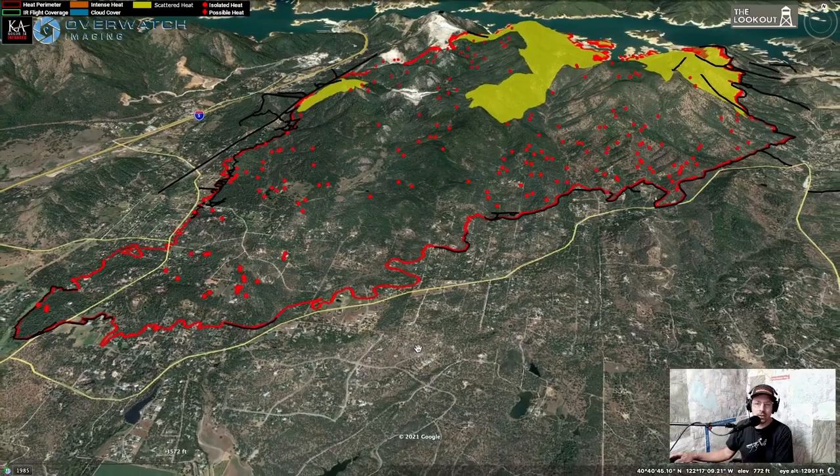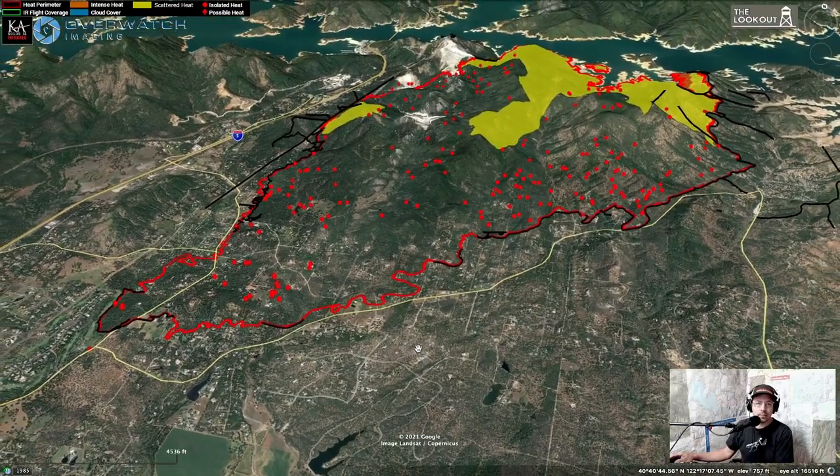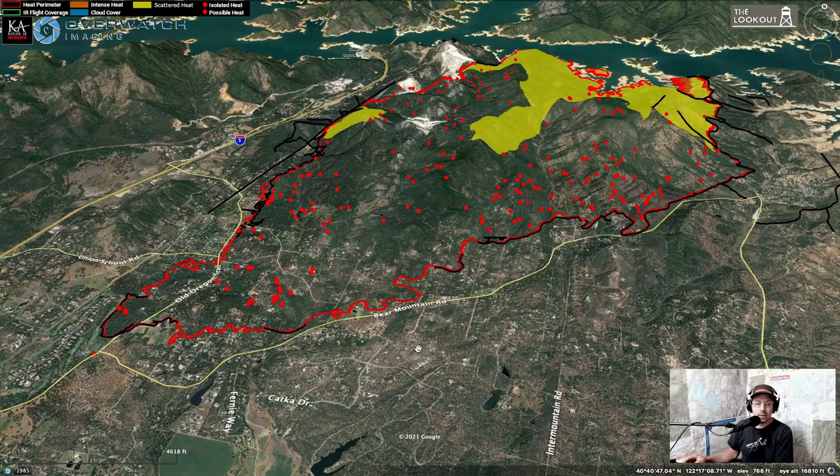If you're evacuated, be patient — it's not a conspiracy to keep you away from your home. People are doing a lot of work to get this thing tied up. That concludes our map tour. If you're evacuated or lost your home, we wish you the best of luck, and thanks to everyone who's been supporting the Lookout.